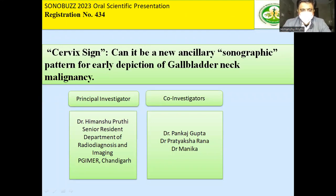This is Dr. Himanshu Pruthi, senior resident from the Department of PGIMER Chandigarh. I thank Sonobus for letting me present my work as a scientific presentation at the conference 2023.